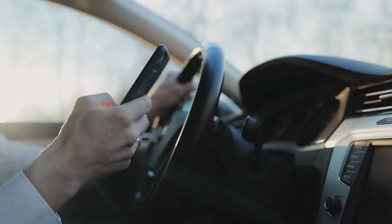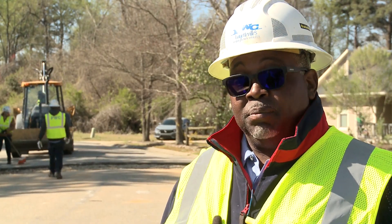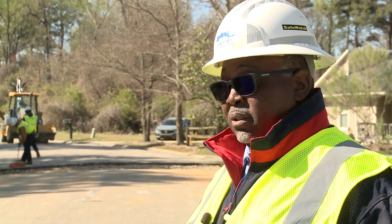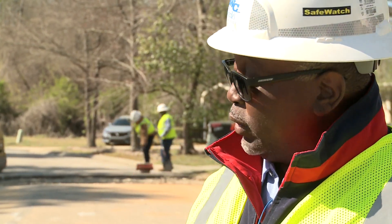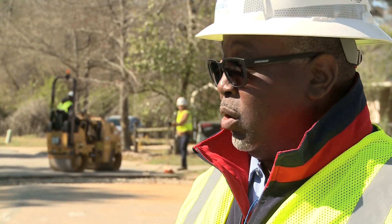The public can help us stay safe by staying off their phones while they're driving. It also helps if they don't try to make sudden stops in front of a truck hauling a tractor, and also pay attention while they're driving — that would help us a whole lot. Folks should respect our traffic control, help us keep our work zone safe, and stay out of our work zone if they don't have to enter it.